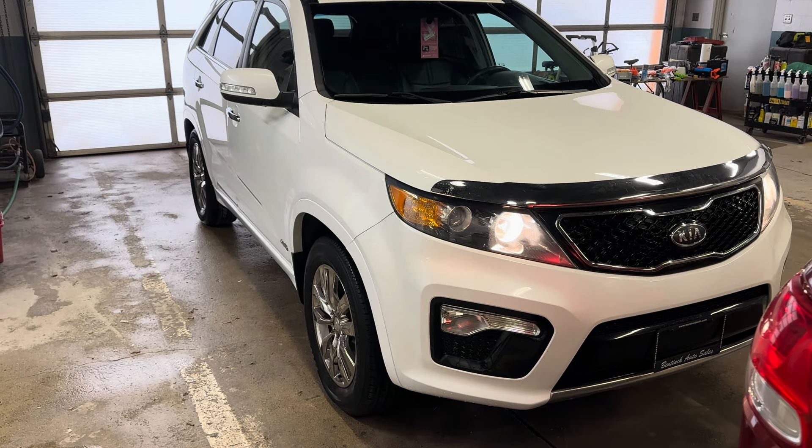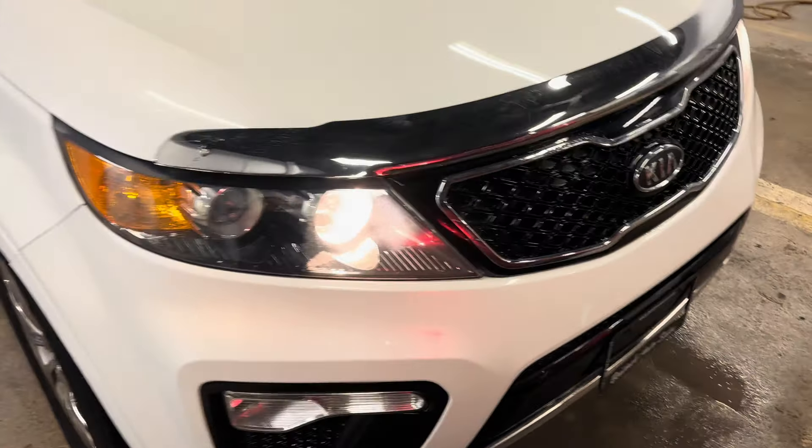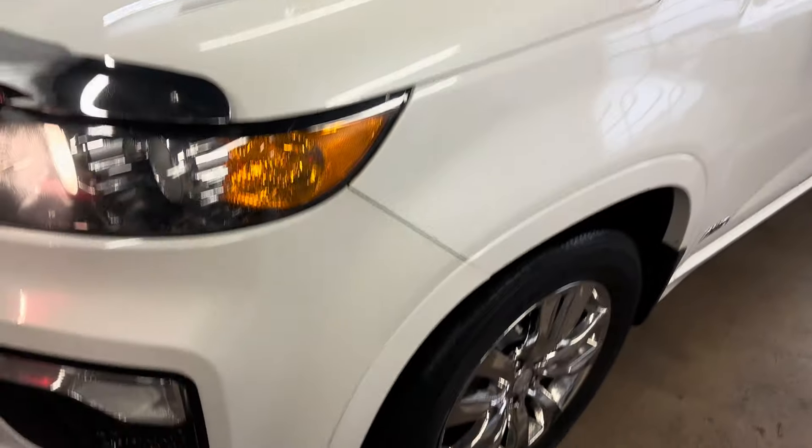Hey there, today at Manic Auto Sales we have a 2013 Kia Sorento. This is the SX model V6. Very nice vehicle and condition is pretty much immaculate.